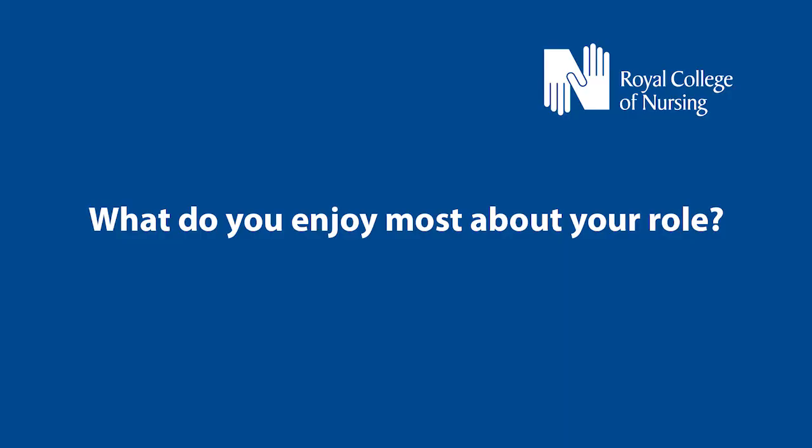What I enjoy most about my role is the variety. No day is the same on my ward. We have a lot of patients that are sadly with us for quite some time. Some don't always make it out of the hospital, but what is lovely is that we get to build a rapport with the patient and their relative. They're not just a patient — we can get to know their life story and build trust with them, which is really nice.